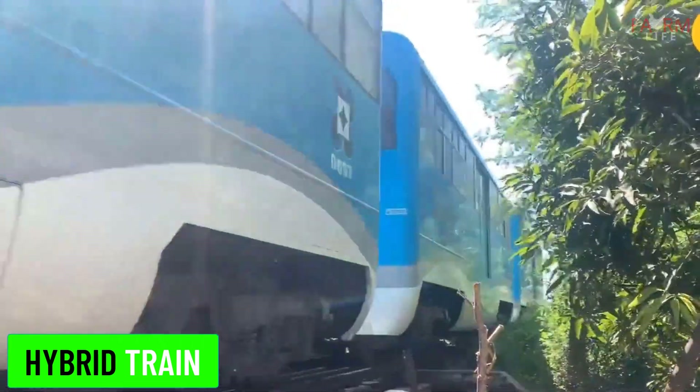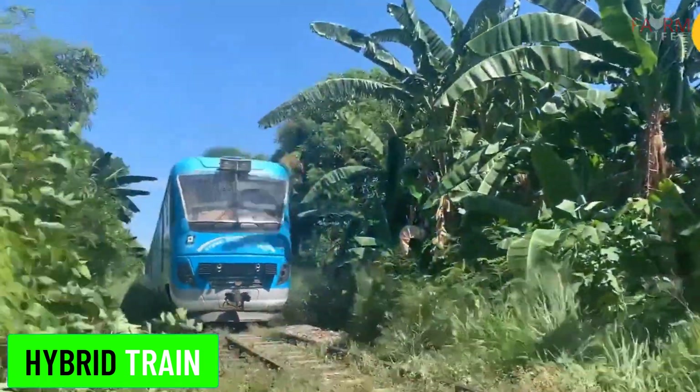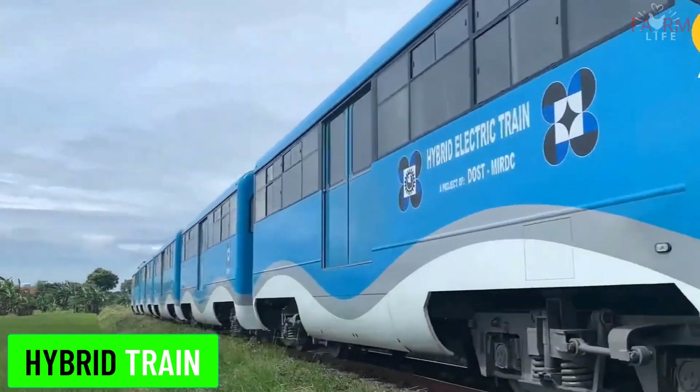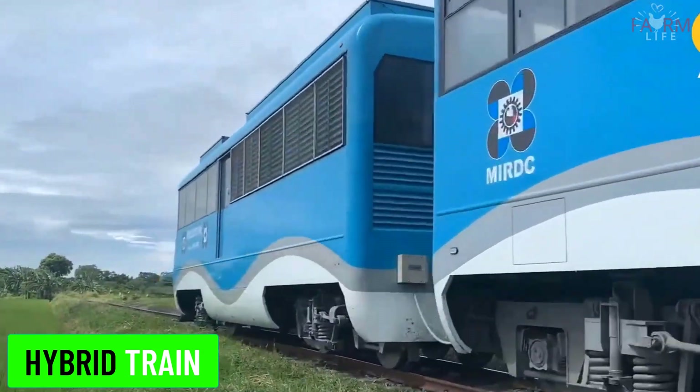Hybrid train. Hybrid trains use a combination of energy sources, typically diesel and electric power. They are designed to be more fuel efficient and environmentally friendly.